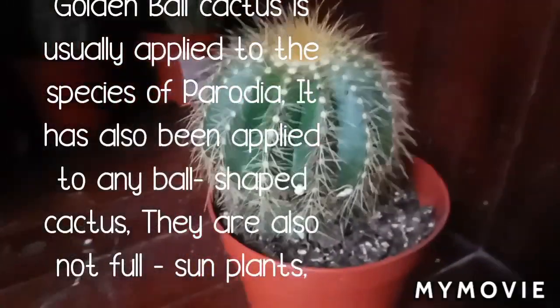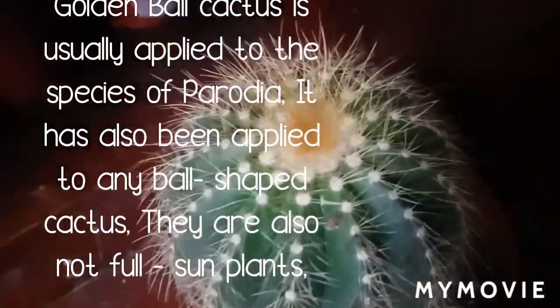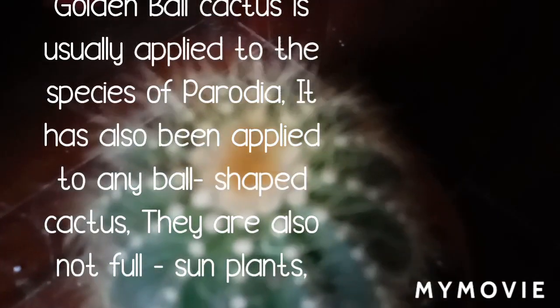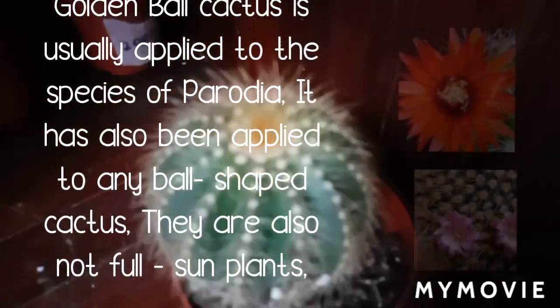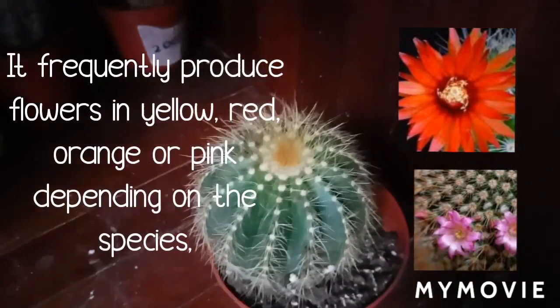Gymnocalycium cactus is usually applied to species of Parodia. It has a bowl shape and does not need full sun. It frequently produces flowers in yellow, red, orange, or pink, depending on the species.